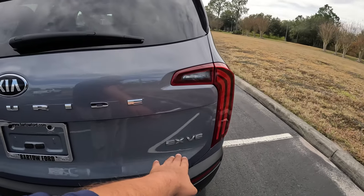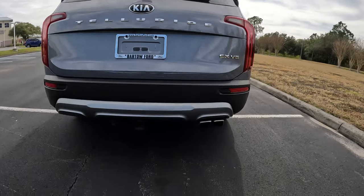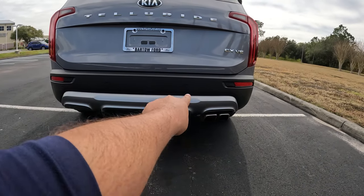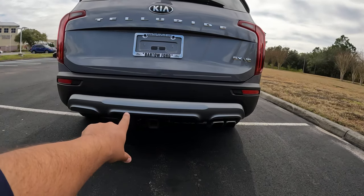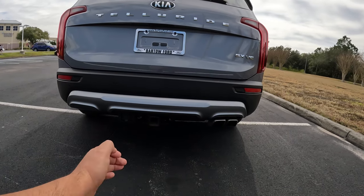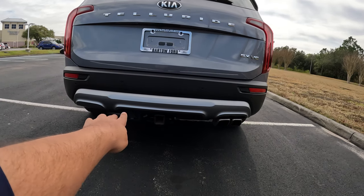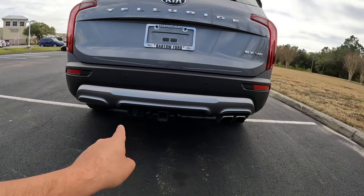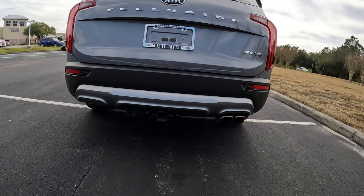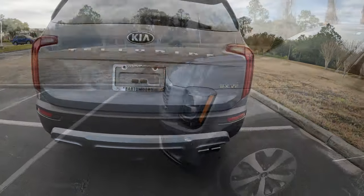Here we have the EX V6 badge. We've got a single exhaust at the bottom and a few sensors in the back for the rear reverse camera. We also have a hitch — this can tow 5,000 pounds with the V6. For 2021 they introduced a new 7-pin connector, which was previously a 5-pin. That's one of the updates for the 2021 model year.